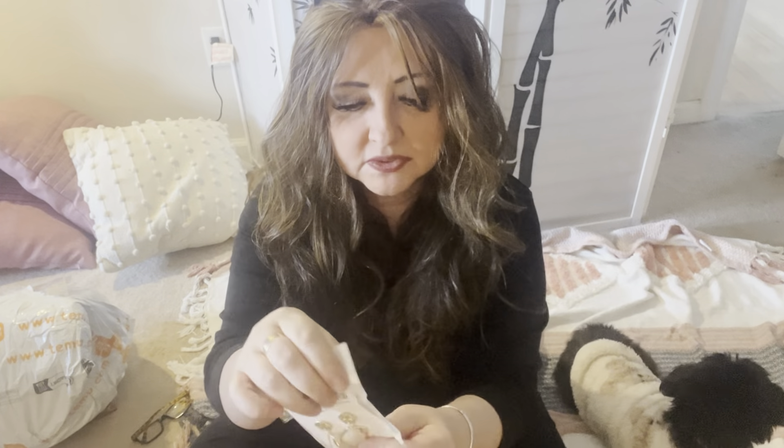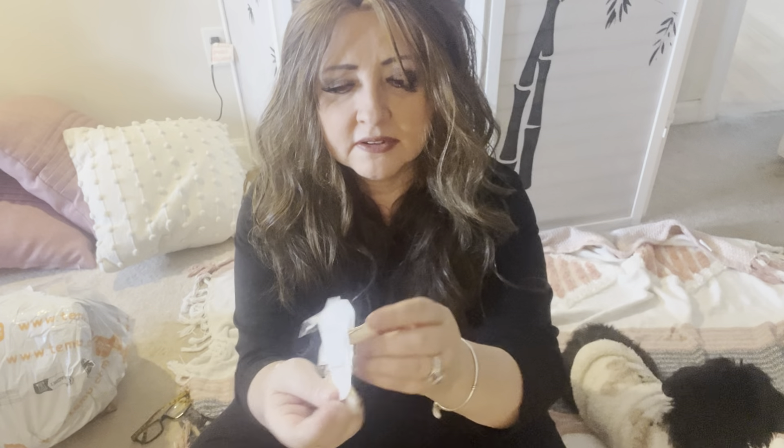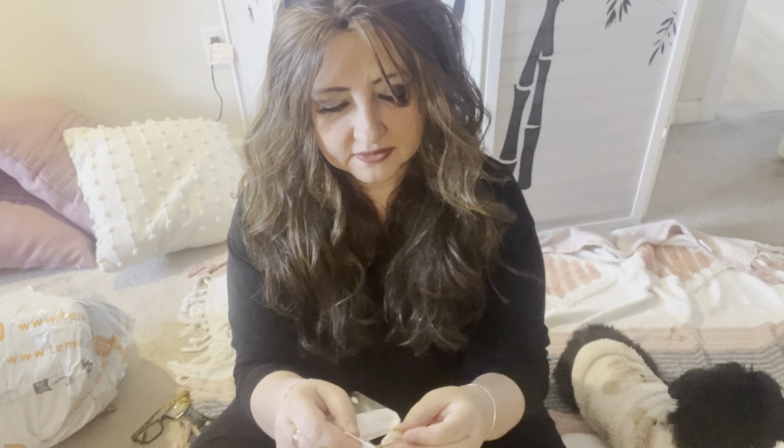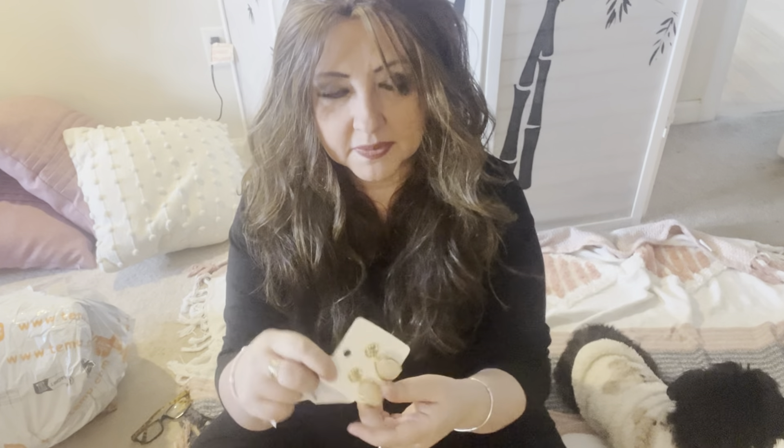These are a set of earrings — really pretty, bold statement earrings. They're faux resin and they dangle. They have like a faux stone kind of look which I like. I bought these for my friend who loves pink.